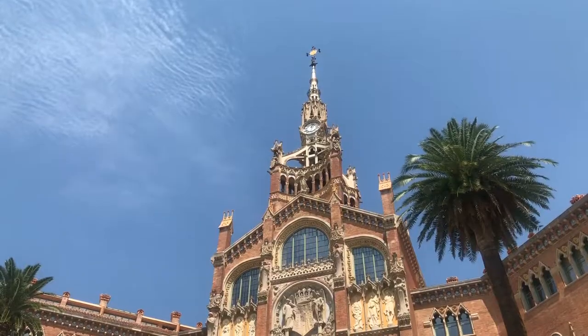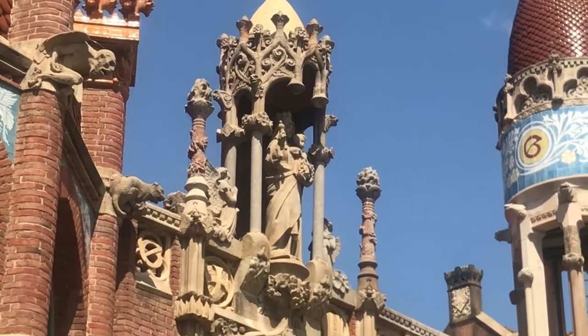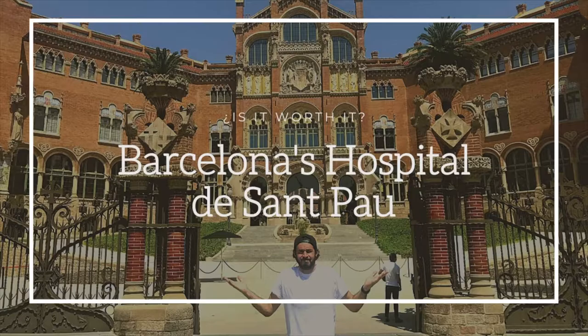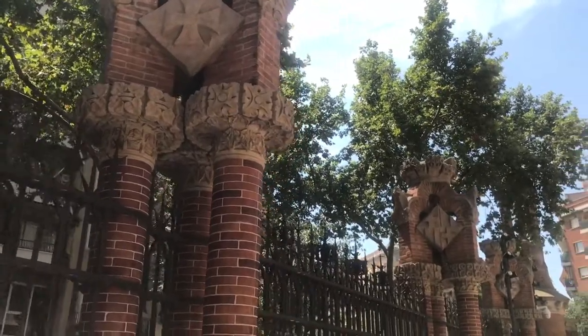Hey guys, Patrick here, tour guide and your guide to Barcelona. Today we're checking out the Hospital de San Paolo. As a tour guide, the one question I always get is: is it worth it? I can't always answer that question for you, so I figured I'd let you see for yourselves and then you can decide.